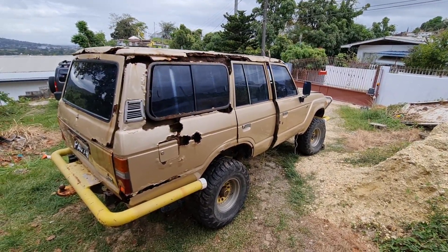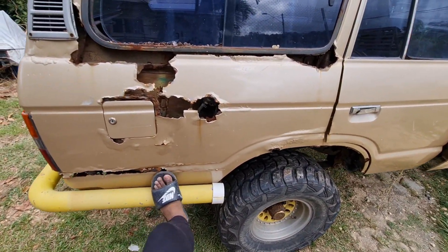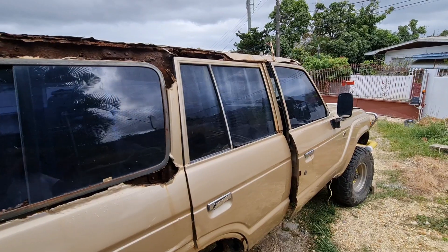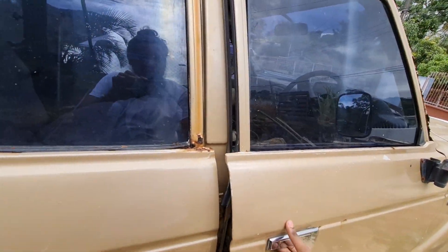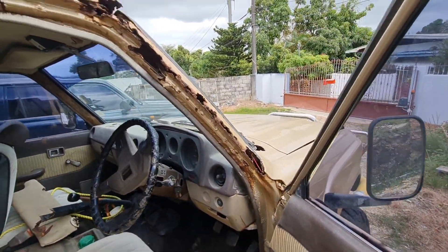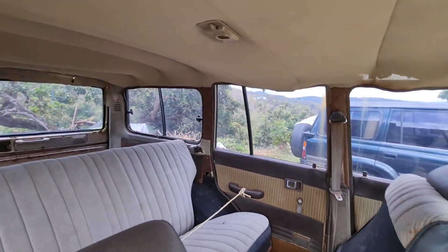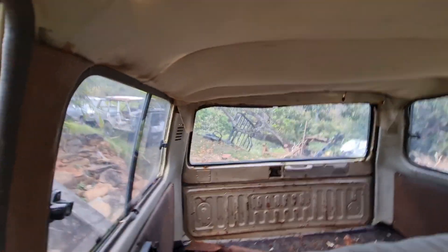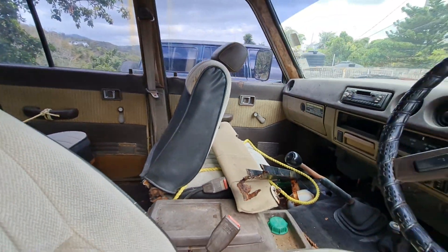It's really bad on this side. Some serious bar work here. All the glass is in good condition — no cracks. I'm really not sure what's holding this roof together. Actually, the doors are holding this roof together. The interior is pretty alright; a lot of stuff to salvage from this one.